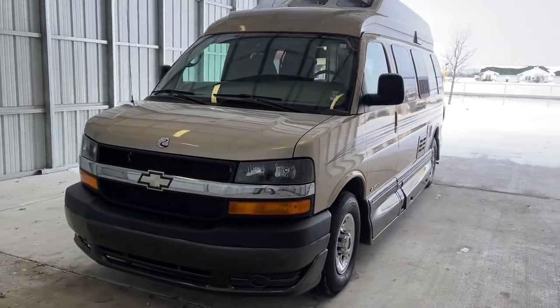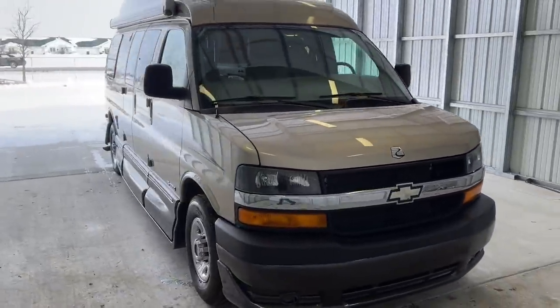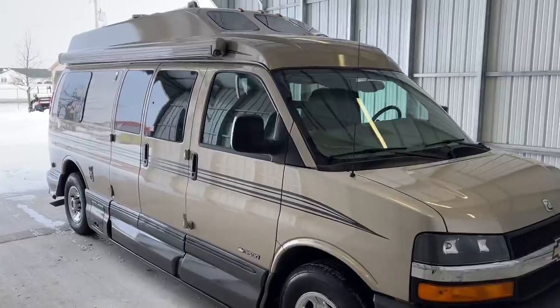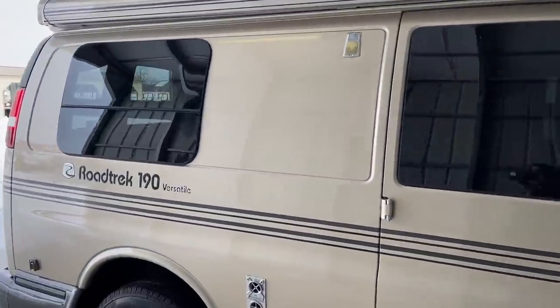Hi there, folks. This is Levi Kuhn at Kuhn Truck & RV, your Class B and B-Plus RV Specialist. Please check out our website at truckandrv.com — that's truckandrv.com — to view all of our inventory.